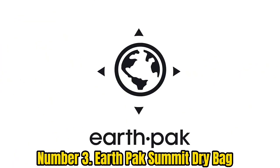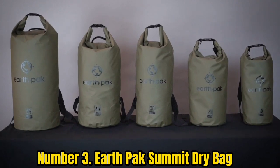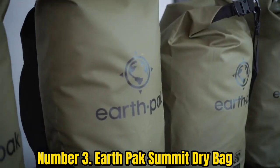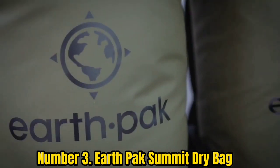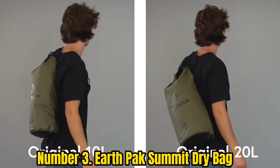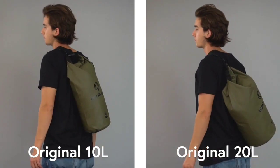Number 3: EarthPak Summit Dry Backpack. Ranking as the best waterproof roll top backpack is the EarthPak Summit Dry Bag. It combines the waterproofness of a dry bag with the practicality of a rucksack, functioning just as well for water sports as for a tough day hike. The EarthPak bag features a thick 500D PVC shell that's both waterproof and abrasion-resistant, and the exterior splash-proof zippered pocket adds easy access to smaller items.